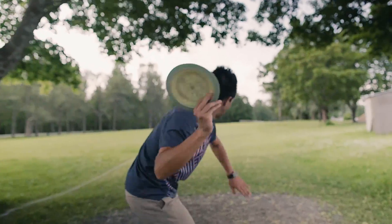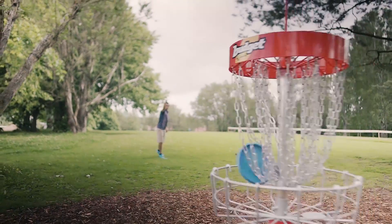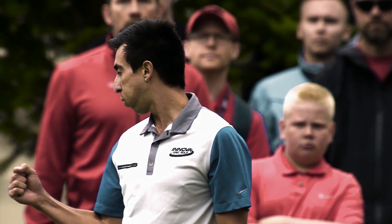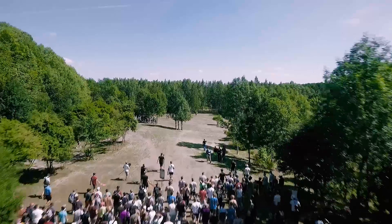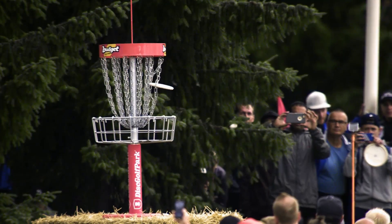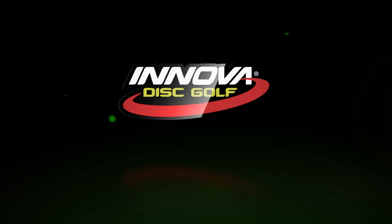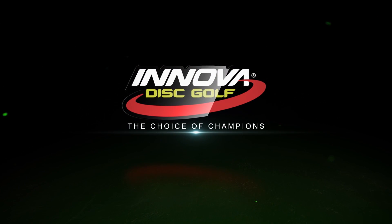I've always thrown Innova and competed with Innova. I don't think I'd be playing the sport if it wasn't for them creating the disc itself and then just taking it to the next level over and over again. How great the discs are themselves — it's really gained my trust and I don't think I would be here without Innova. I just don't see myself doing anything else.